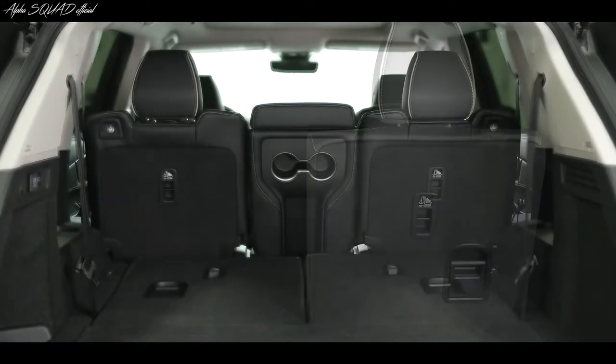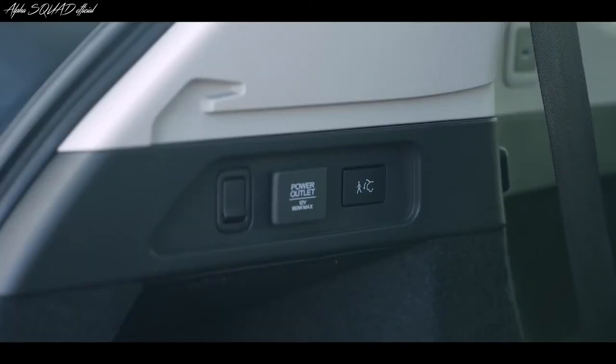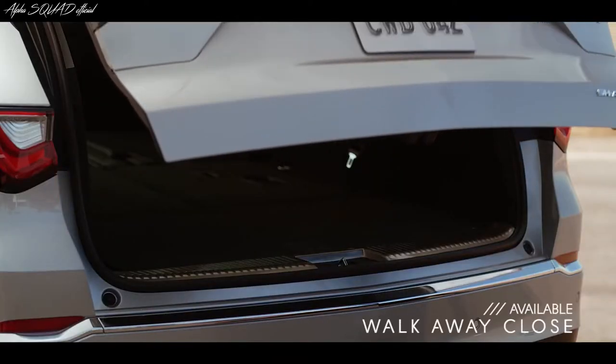Plus, both rows easily fold down to give you over 70 cubic feet of storage space. And when it's time to grab what you need and go, just press a button and walk away — the tailgate closes automatically.